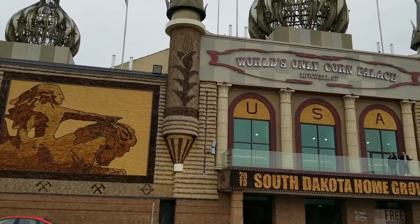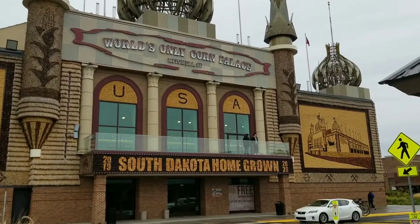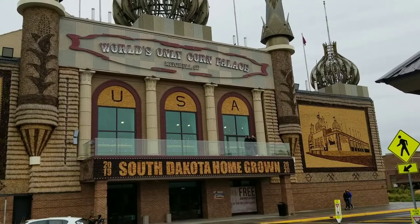All of the murals on the outside of the Corn Palace are redone each and every single year. Every year has a theme — this year's is South Dakota Homegrown.